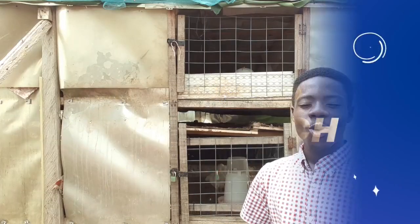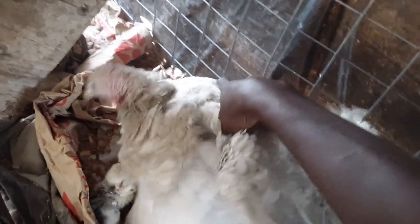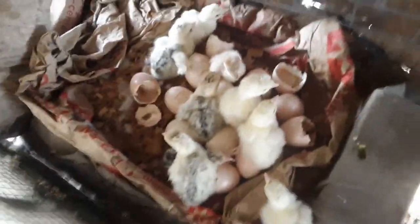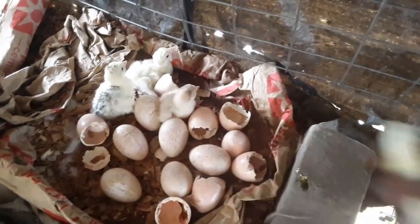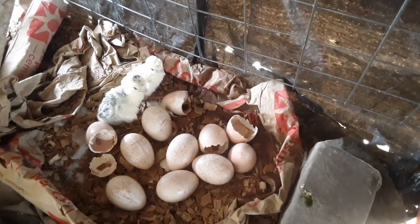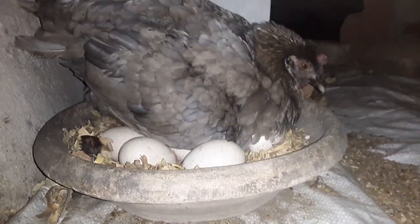For clarification, turkeys do go broody — that means, like chickens, they lay a certain number of eggs and then stop laying, sit on the eggs, hatch them, and take time to raise their young to a certain stage where the young become independent. The whole process can take about three months: it takes 28 days for turkeys to hatch their eggs, and raising the young can take about two months. That means almost three months before the mother turkey begins to lay again. So finding a way to let the mother turkey keep laying whilst you incubate the eggs is an excellent way to maximize your capacity in no time.